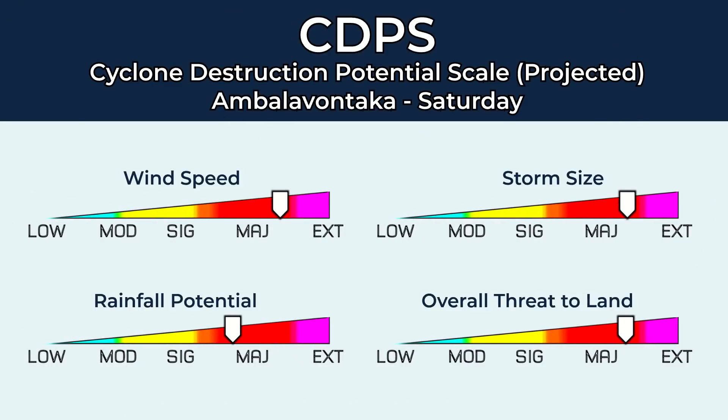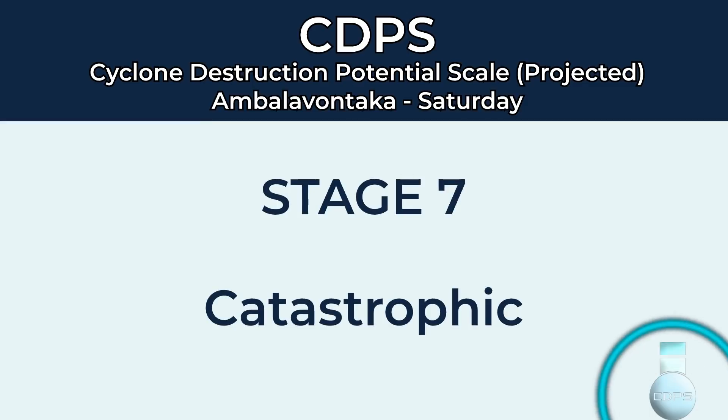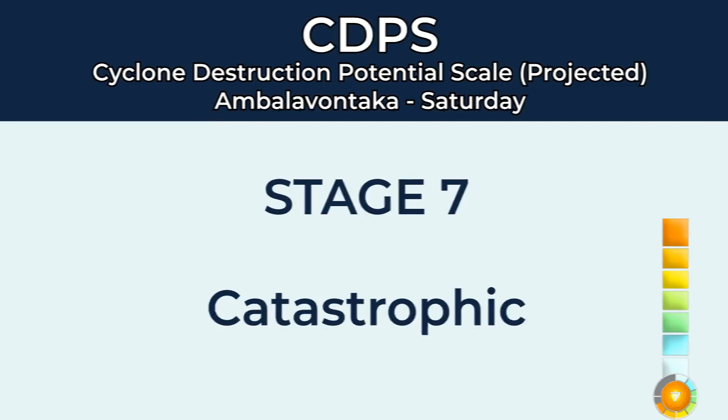Looking at the CDPS scale, it's a Stage 7 for Embala Vontaka this Saturday, with major wind speeds, major rainfall, major storm size, and a major overall threat to land. That's a Stage 7, meaning catastrophic damage is currently possible with this storm wherever it does end up hitting.